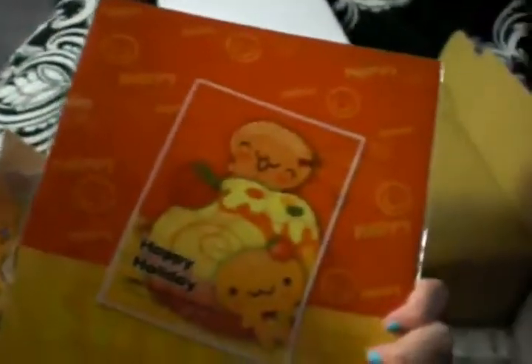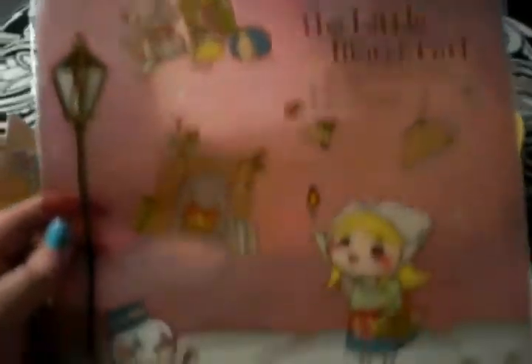That's the back, and that's the front. And it is a Cookie Man folder. And this one's so cute.